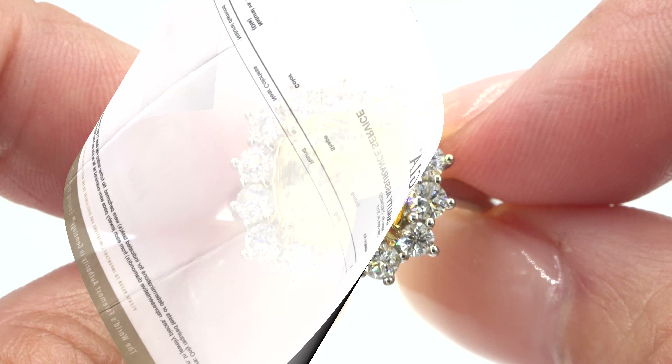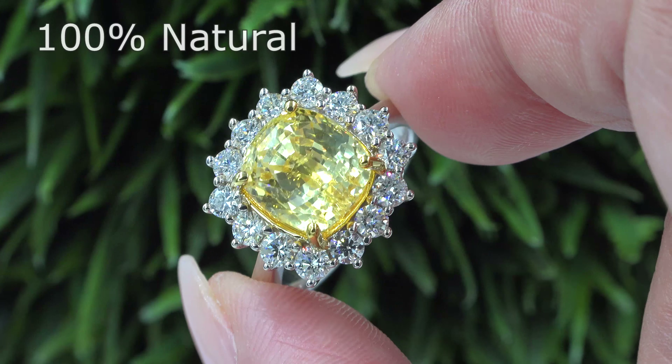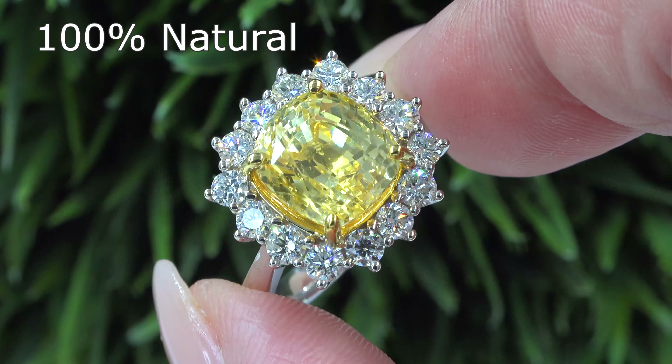GIA has also completed a diamond quality assurance report for this ring and confirmed that the stone selected is an untreated near colorless natural diamond.